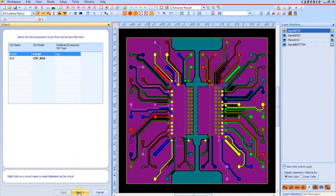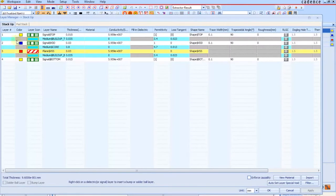Using the Cadence Sigrity tools, we were able to develop a methodology to model the power delivery network, which includes the voltage regulator module, board, package, and chip.